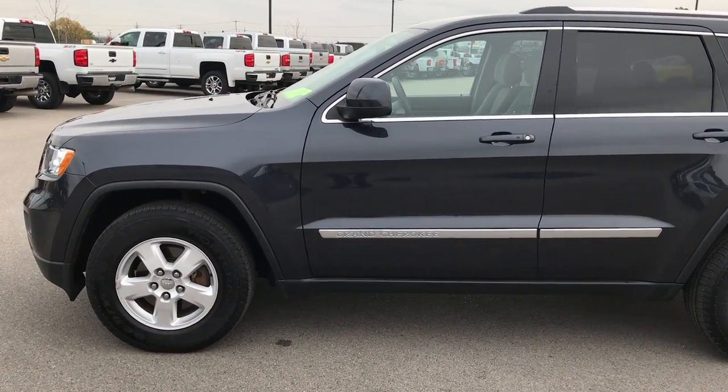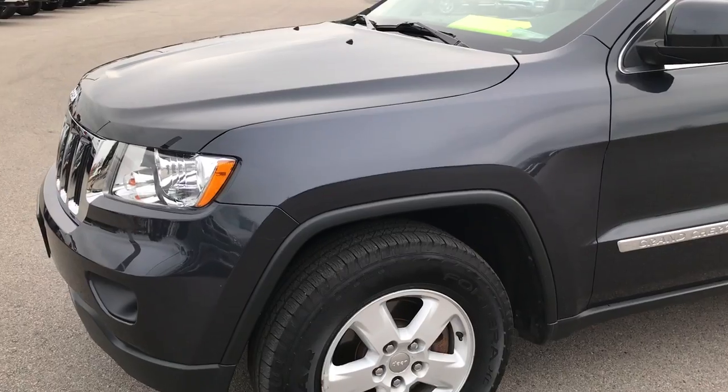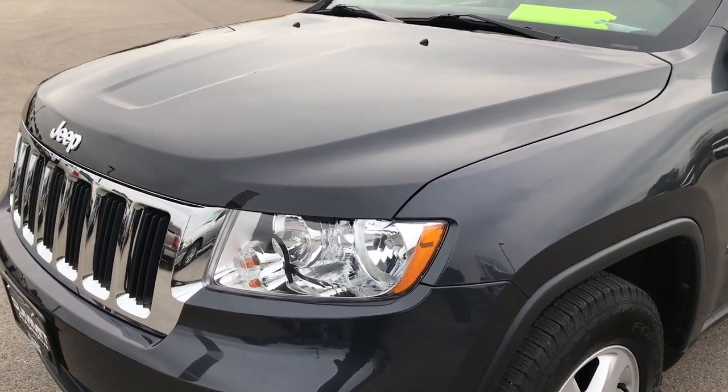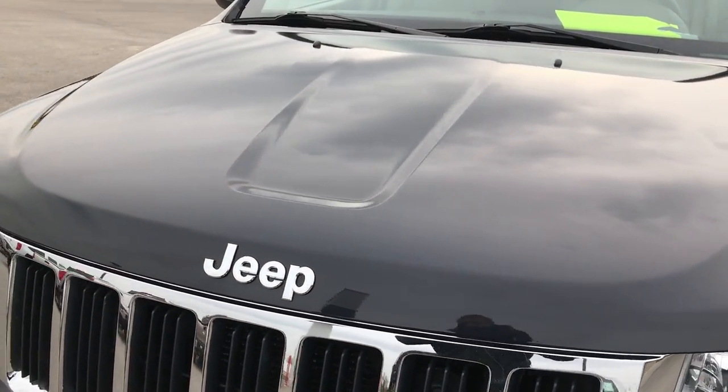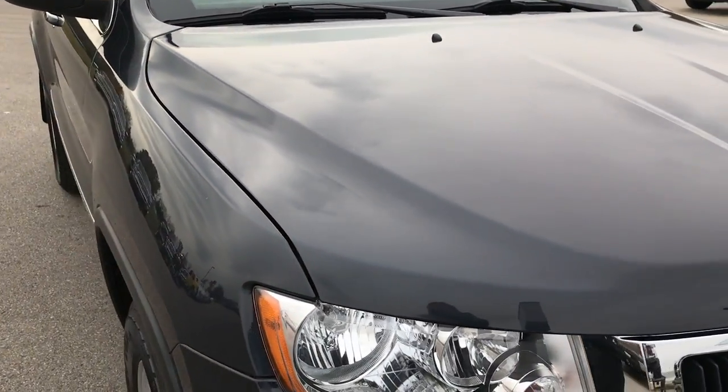This is stock number 7J353A. We are here at Summit Automotive in Fond du Lac, Wisconsin, your new and used Dodge Jeep Ram Chrysler Headquarters. We are checking out this super clean 2012 Jeep Grand Cherokee Laredo.